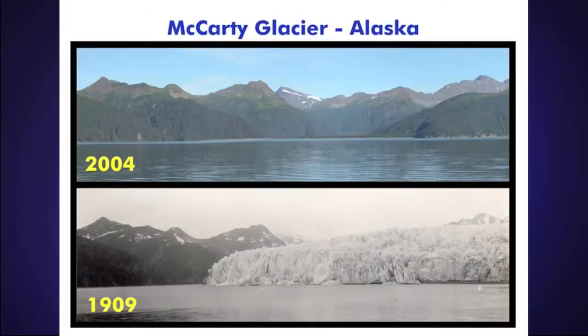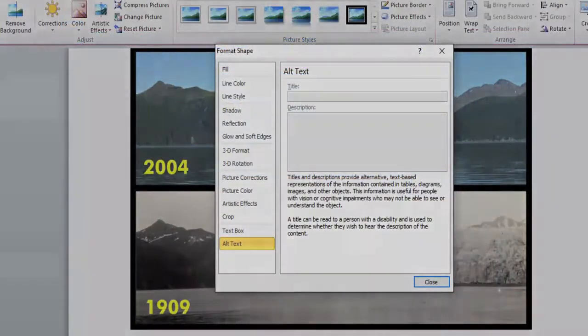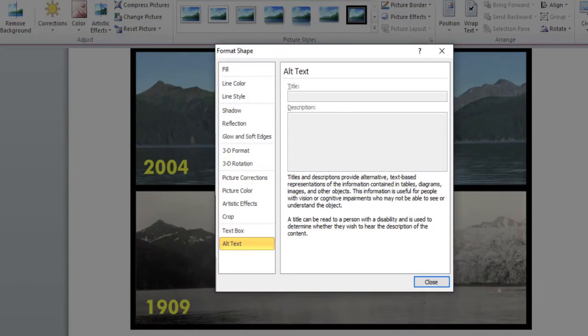An example of a way to do this in Microsoft Word is to right-click on the image, then select Format Picture, and then under Alternative Text, type in the text that would fully describe that image for someone who can't actually see it.